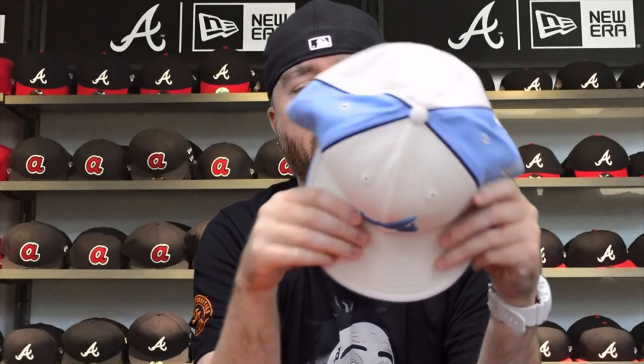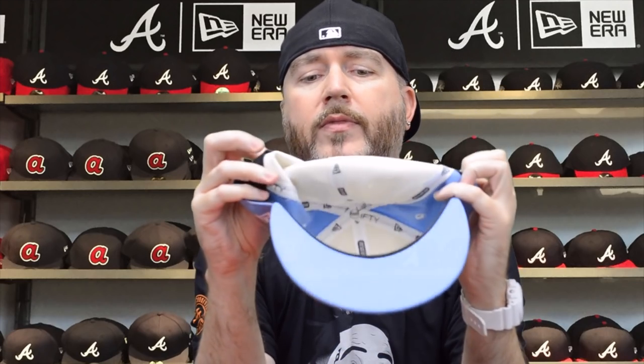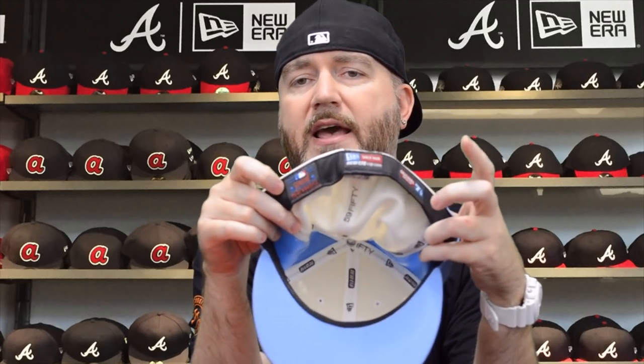This is what they'd refer to as a pinwheel-style hat — kind of reminds you of how the Montreal Expos used to do their color layout. Worn maybe two times at most. Carolina blue and white with NE logo, Major League logo in white and carolina blue, blue underbill, black sweatband, seven and a half, New Era official merchandise — 15 bucks.